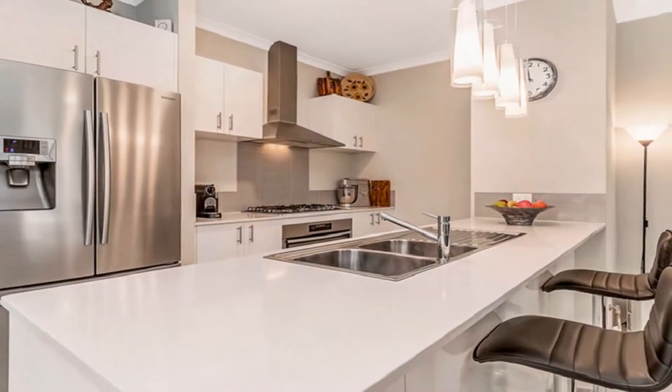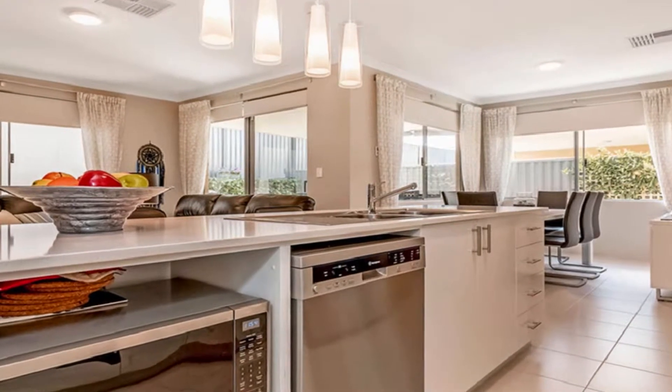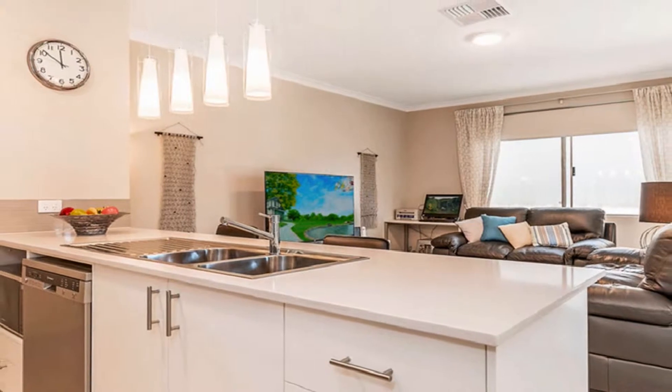This sleek theme is headed by a superb chef's kitchen, showcasing quality appliances, convenient overhead cupboards, stone bench tops and breakfast bar with double sink.